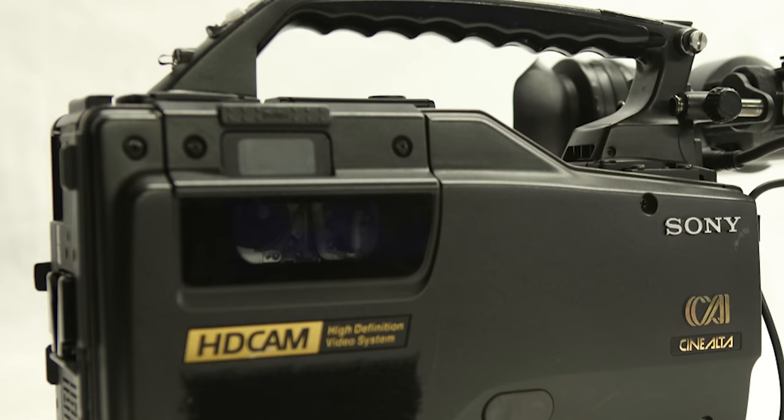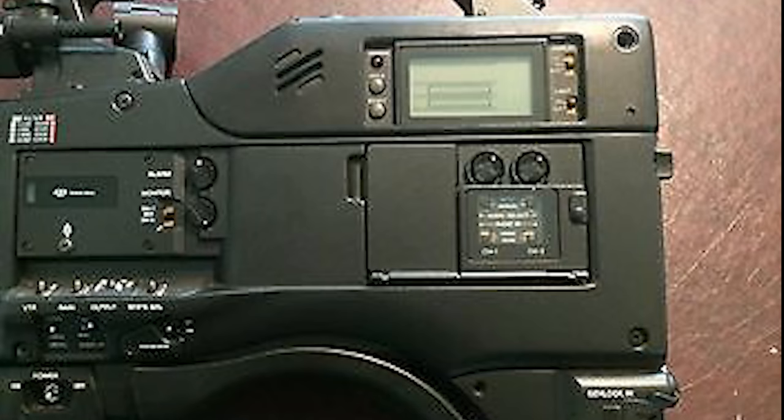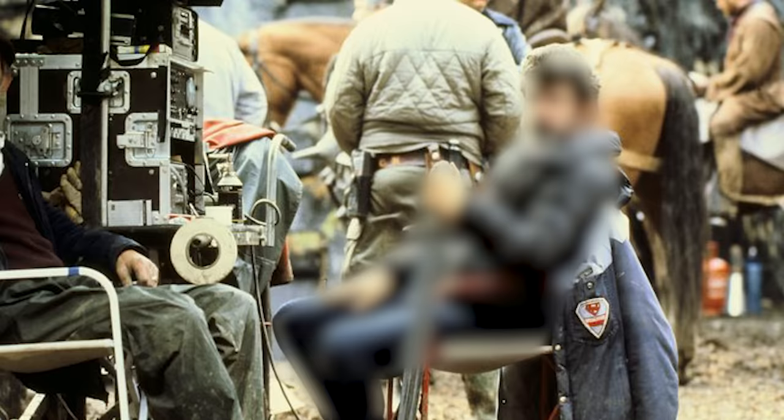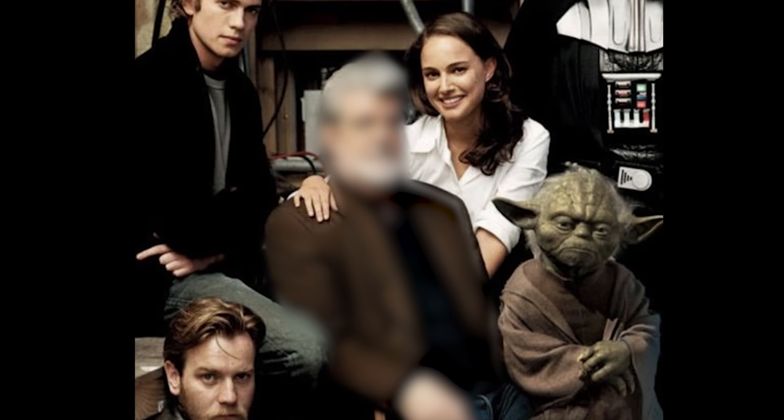What distinguished the HDW-F900 from any contemporary camcorder at that time was its ability to capture and record digital high-definition pictures at 24 progressive frames per second, just like a conventional film camera. The reason 24fps was a massive feature in this camera is because Sony, like many others in the industry, were apprehensive about the market size a 24fps digital camera would hold. However, behind the scenes, there was another titan of the industry at work, pushing for 24 frames per second in digital cameras — and he had been quietly working with Sony since 1995 to accomplish this goal.